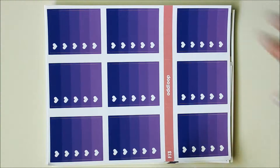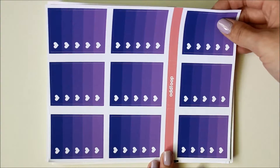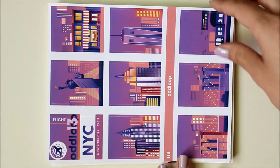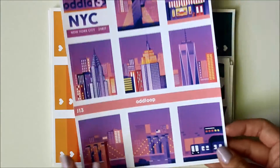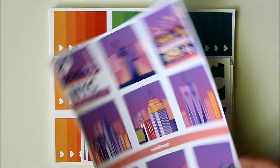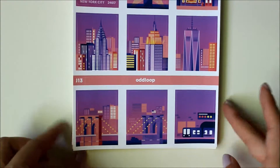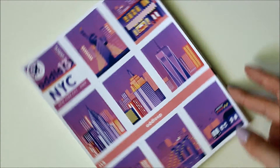These are washi strips up here and then little label stickers. Then here are the full boxes, which are gorgeous — the color on this is just stunning. I think it's so, so pretty, and I think I'm going to have to plan a trip to New York just so I can use this kit.